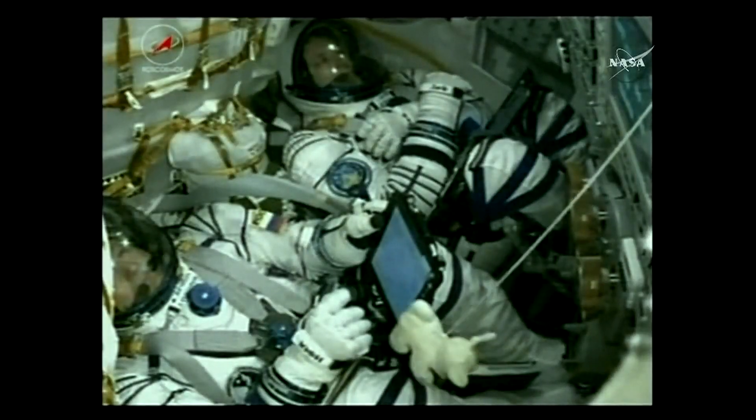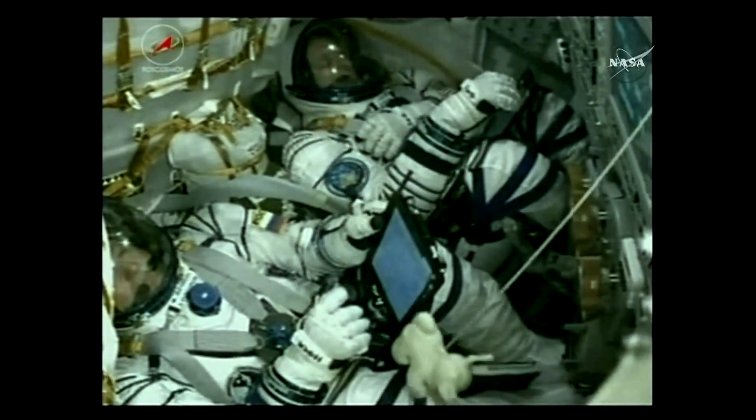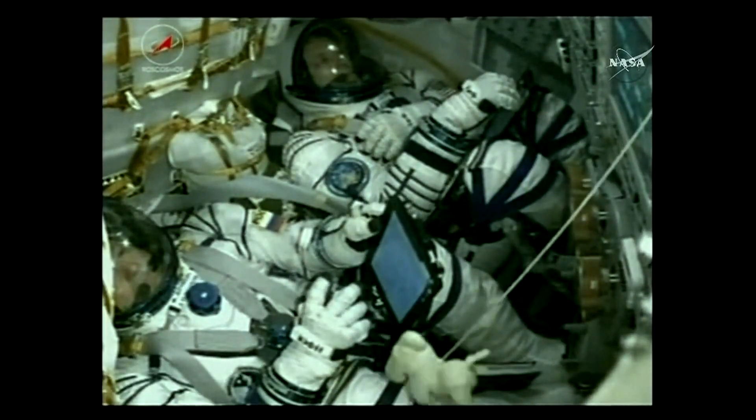We want to hear nominal, and that's what we're hearing. Everything going well with the Soyuz so far. On board, you can see the crew members still doing well — Fyodor Yurchikhin on the bottom and NASA's Jack Fisher on the top.